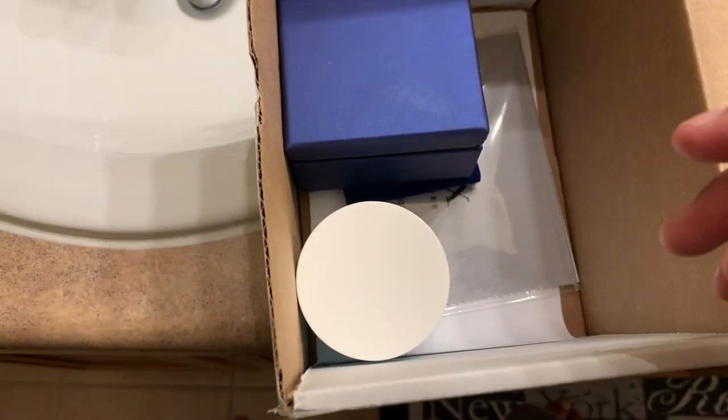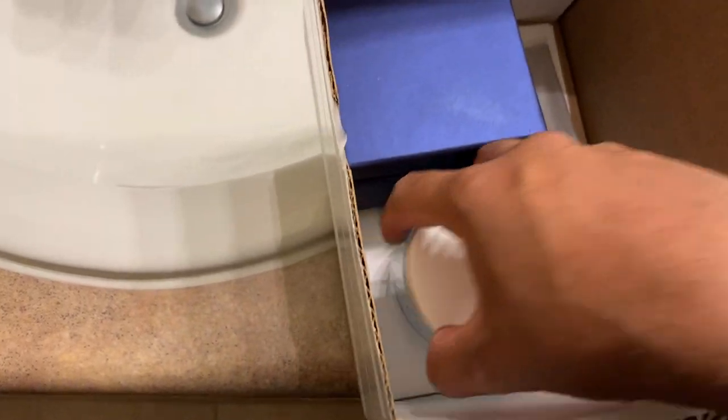Now, this piece comes from Icebox. It's a jewelry store in Atlanta. So, on the inside, we got some bubble wrap. Let's see what we have here.